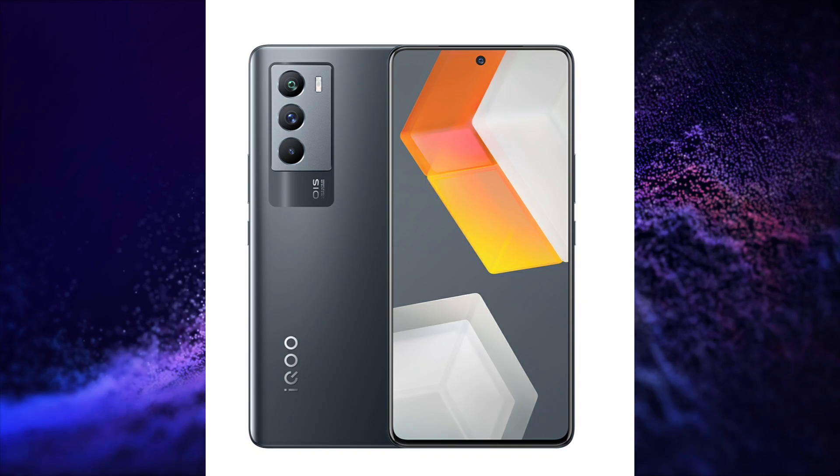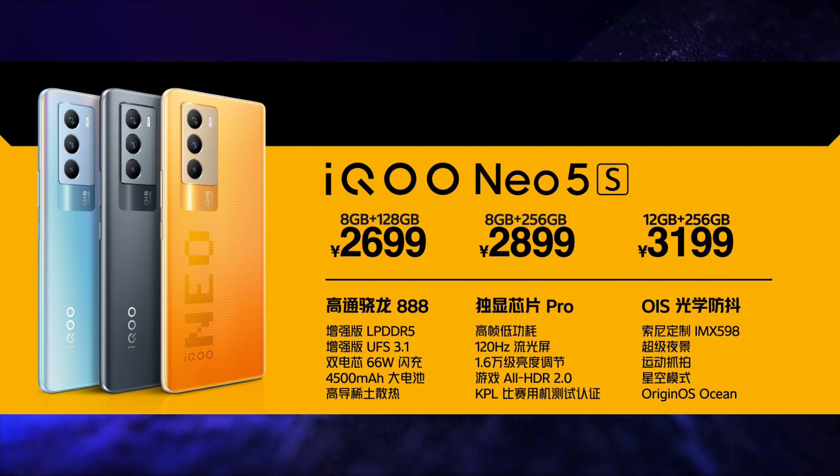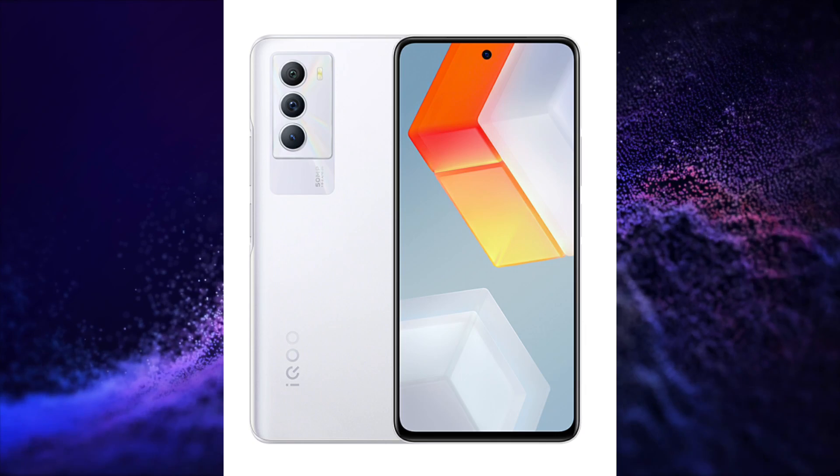This smartphone is 8.39mm thick and weighs 196 grams. It is launched in 3 variants: the 8GB/128GB variant is Yuan 2699 (around Rs 32,000), the 8GB/256GB variant is Yuan 2899 (around Rs 35,000), and the top-end 12GB/256GB variant is Yuan 3199 (around Rs 38,000).